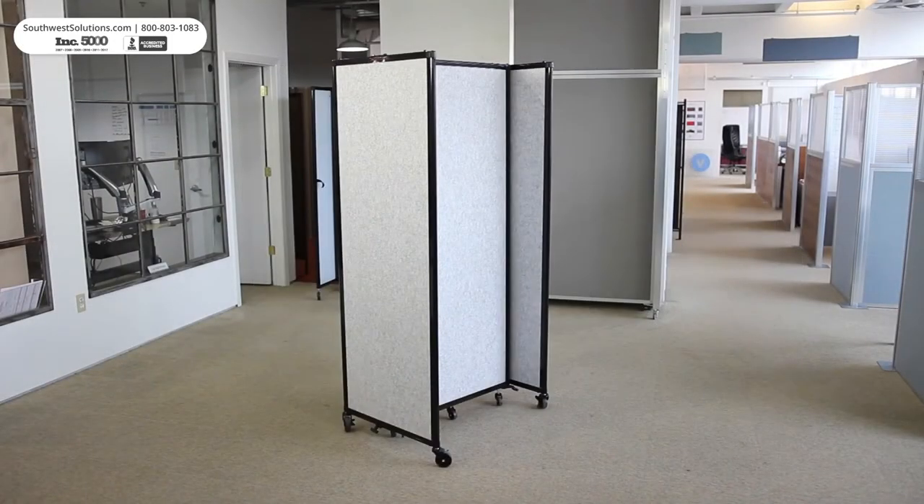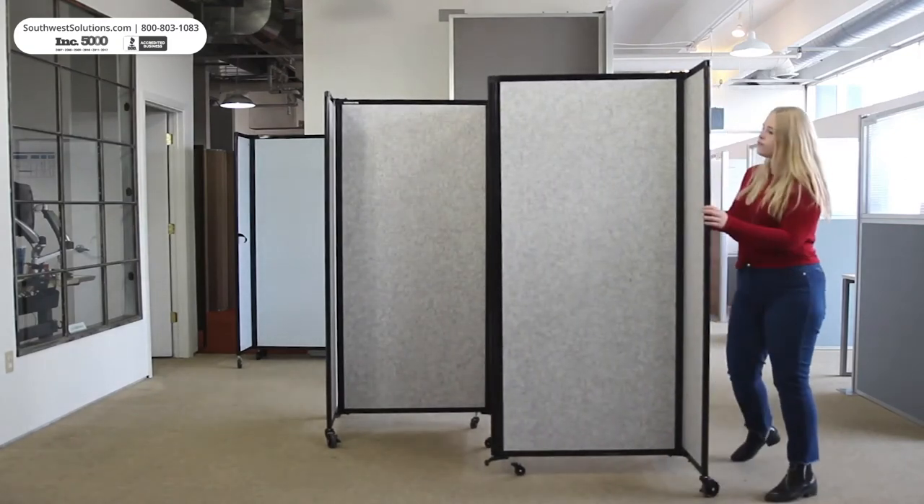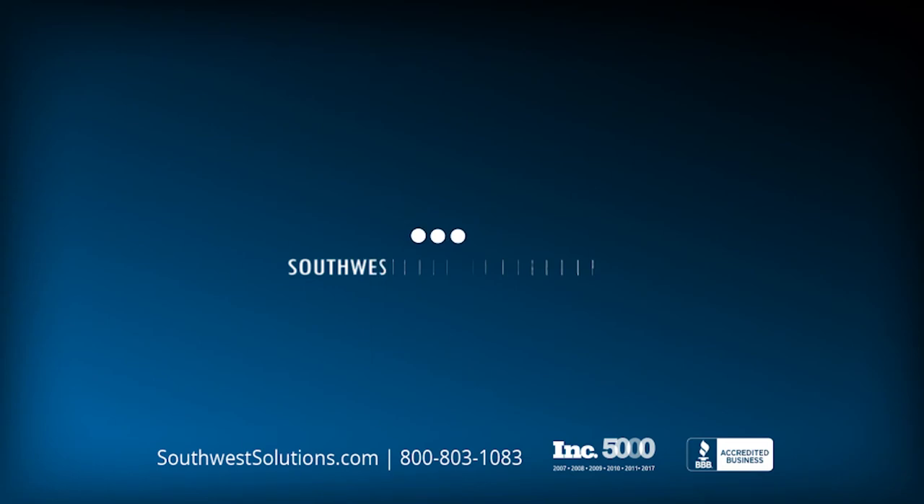For more information, visit us at www.southwestsolutions.com or call us at 1-800-803-1083.